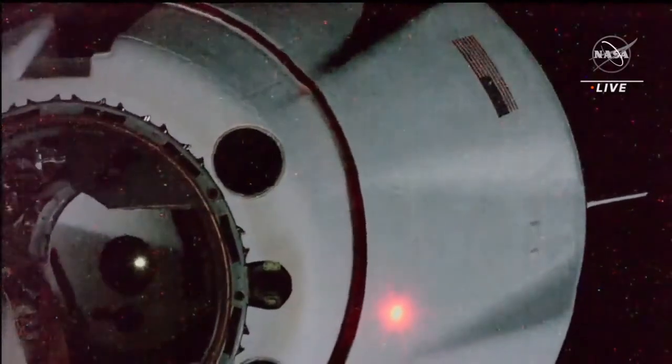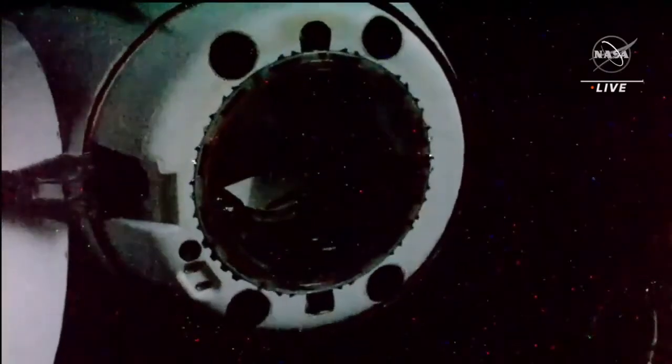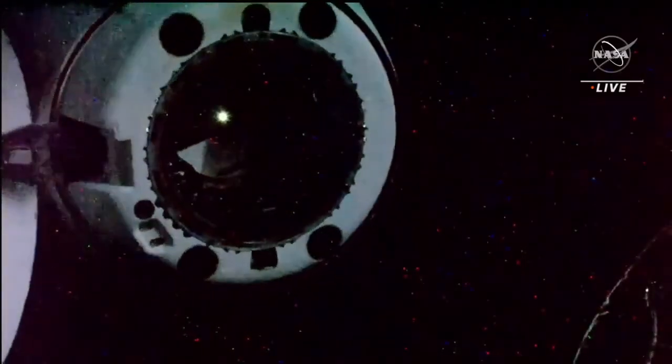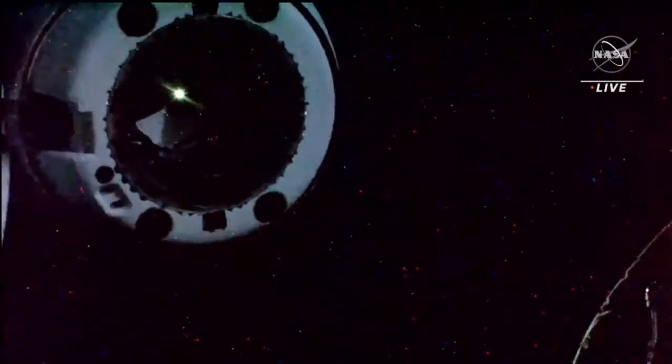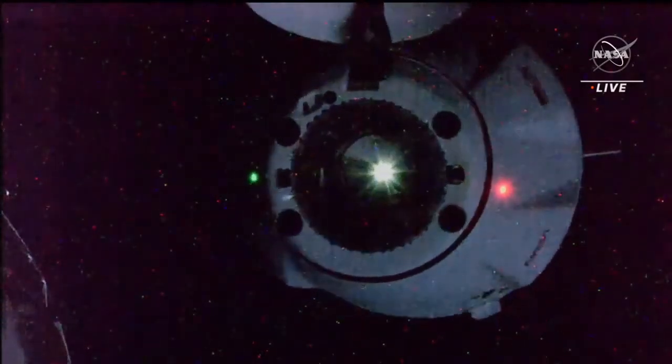Dragon separation is confirmed at 11:05 a.m. Eastern Time, 10:05 a.m. Central Time, over the Indian Ocean, 260 miles in altitude above Earth. You can see some beautiful views as the Dragon spacecraft is departing the International Space Station.